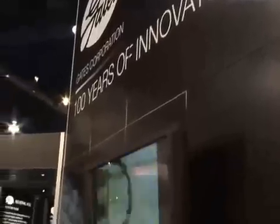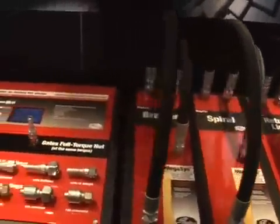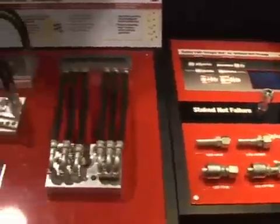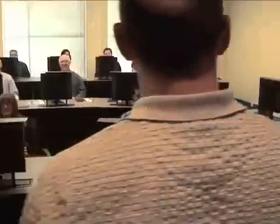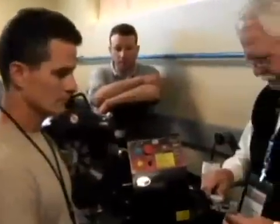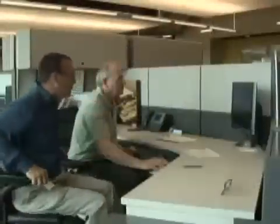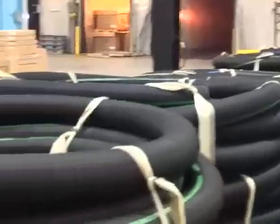Our 100-year history of providing customer satisfaction and durable, reliable products has kept Gates on the leading edge of industrial hose technology. Our industrial hose team includes a wealth of experienced development engineers, a world-class training facility at the Customer Solutions Center in Colorado, a product application engineering staff, and a U.S.-based customer service team — all working together to provide fully integrated solutions you can depend on for your industrial hose needs.